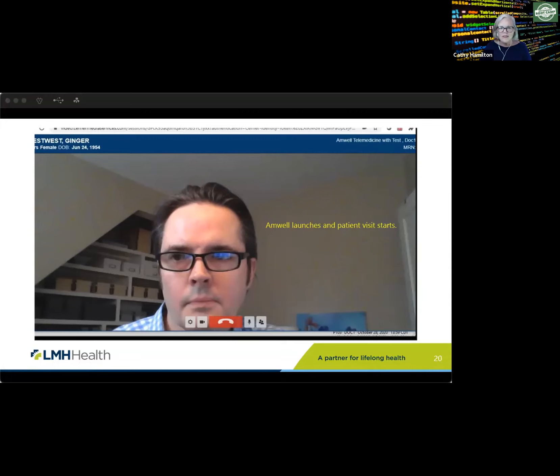Did telemedicine exist before COVID? We had just started rolling it out right when COVID really ramped up, and it went from a six-month rollout plan to about a two-week rollout plan. We use it quite a bit now — I don't remember the exact percentage of our appointments that are telemedicine, but it's a significant percentage. Even as we get back to more face-to-face visits, younger folks prefer it, and really everybody prefers it just because it's so convenient.